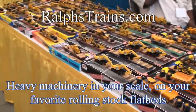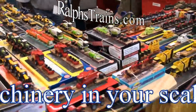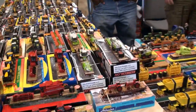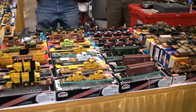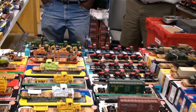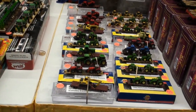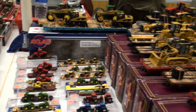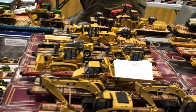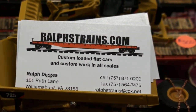Here we have Ralph's Trains, which puts heavy machinery on flatbeds and mounts them on your favorite rolling stock. They've got all sorts of different brands: Athearn, Atlas, everybody. They put all sorts of different sizes on these flatbeds. You can get these at RalphsTrains.com.